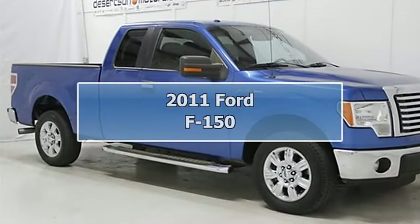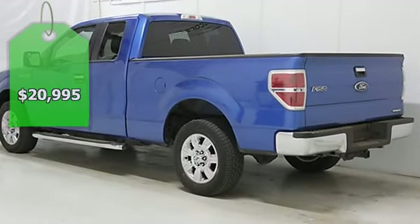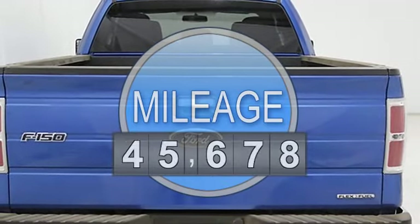Check out this 2011 Ford F-150 with only 64,781 miles. Great buy. Carfax 1 owner and buyback guarantee.